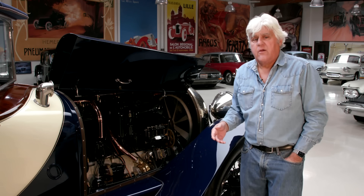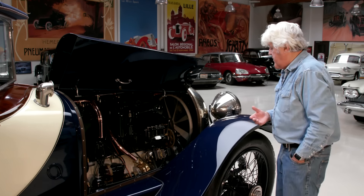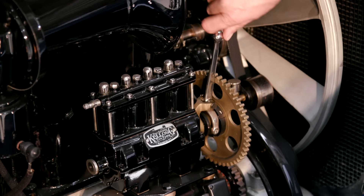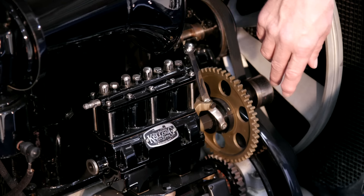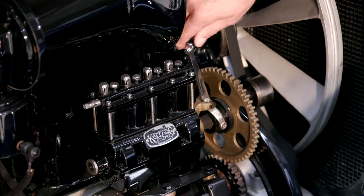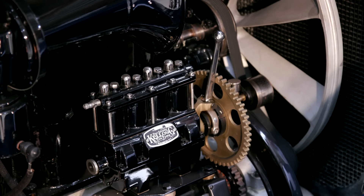This was quite common on cars in the teens, because people getting out and driving more, roads were still not paved for the most part, and they got a lot of flat tires. The way it works: this engages like that, you start the engine, and that activates the pump. You take the hose from under the seat, hook it up, fill up your tire, then disengage it and drive away.